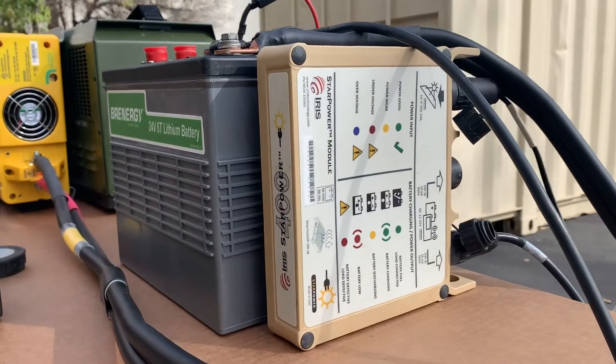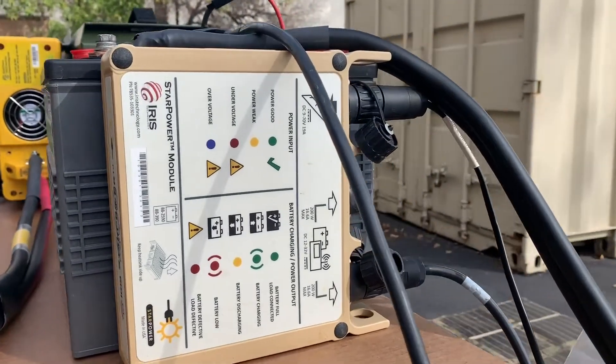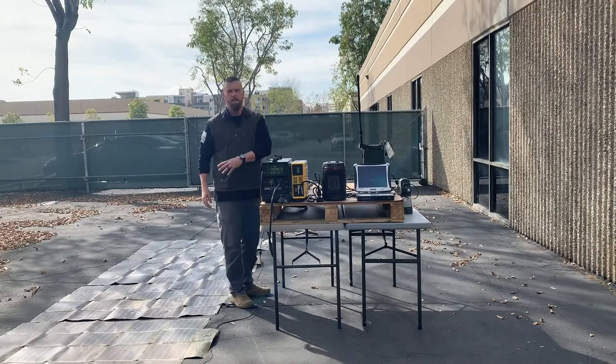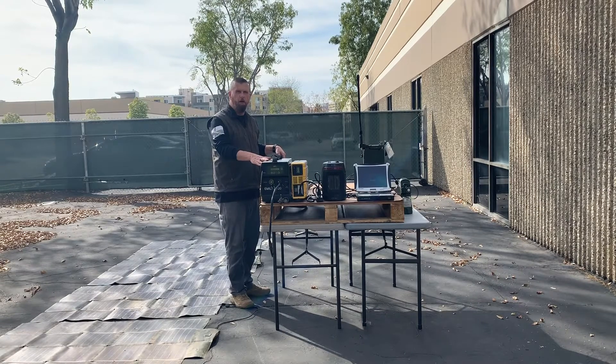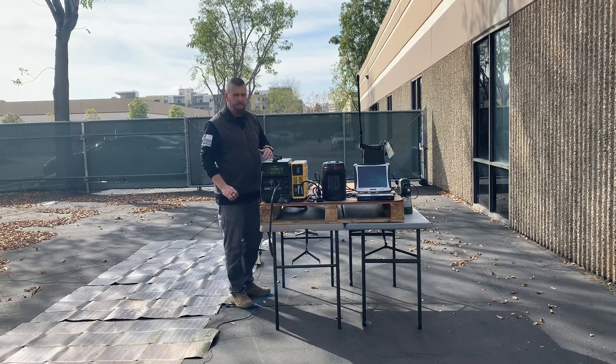We've also integrated another piece of equipment called Spaces. With the Emily fuel cell and the Spaces, which provides solar power back to the battery, during the day we can have a solar power capability integrating into the battery, and then at night the fuel cell technology integrates on and provides power back to the battery as it depletes — day or night.